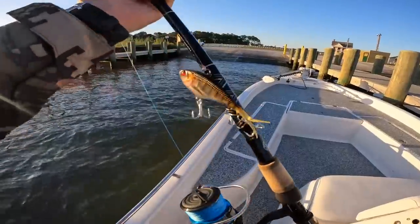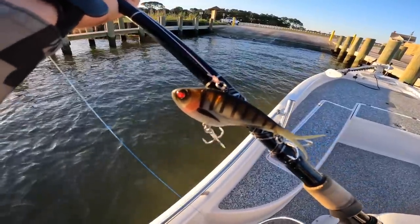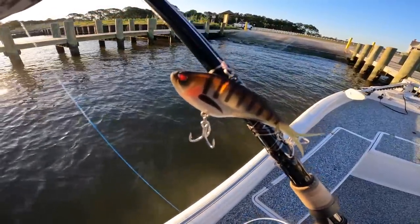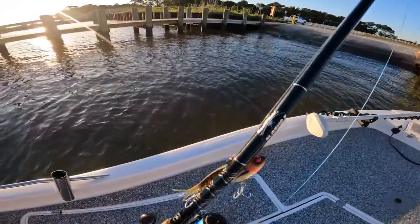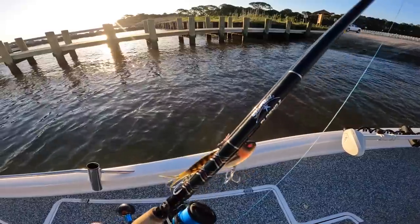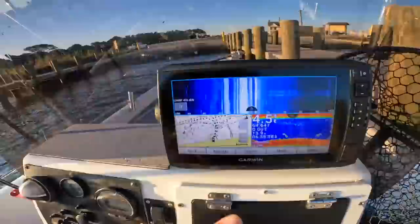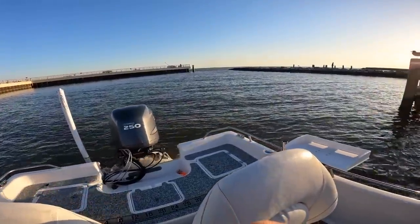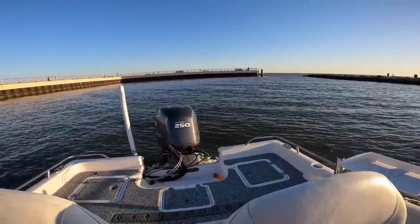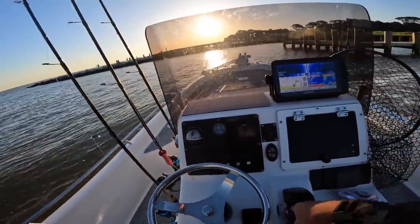The setup I want to primarily be throwing today is this Nomad Bertex Vibe - this is the 110 size - with some 40-pound fluorocarbon leader, a Star Plasma 2 eight-foot heavy power rod, and a Daiwa Saltus 5000 size reel with 30-pound braid. Let's get out there and see if we can catch some big fish. It's a little windy, a little chilly for late April, but in the South you never know how the weather's going to be even in the next hour.